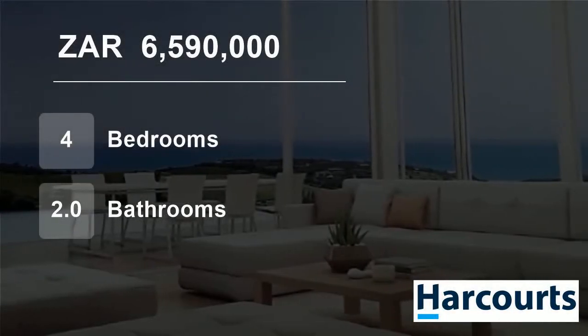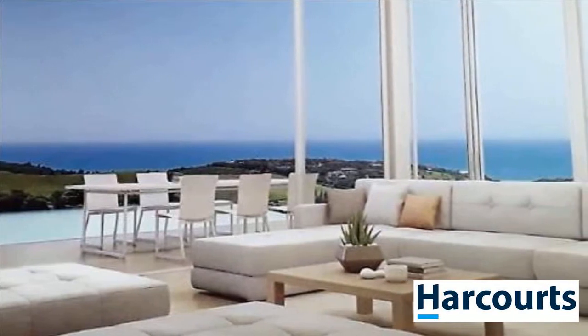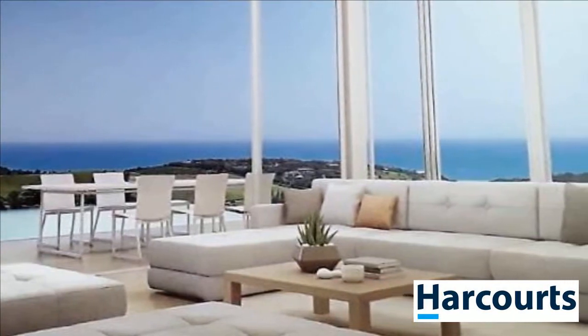Welcome to this four-bedroom townhouse for sale in Sheffield Beach, Ballito, KwaZulu-Natal, South Africa, for R6,590,000.